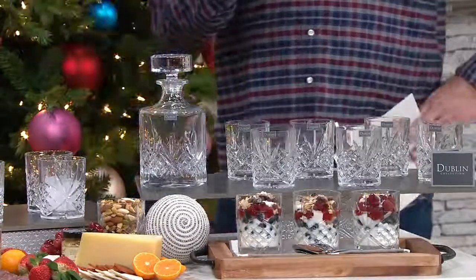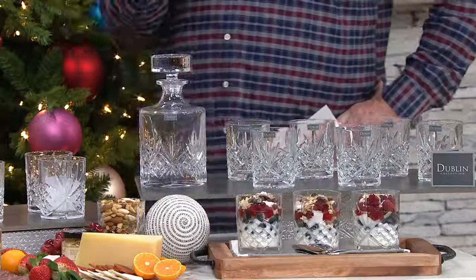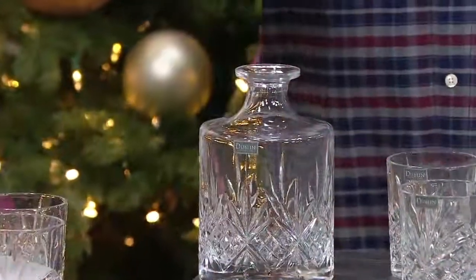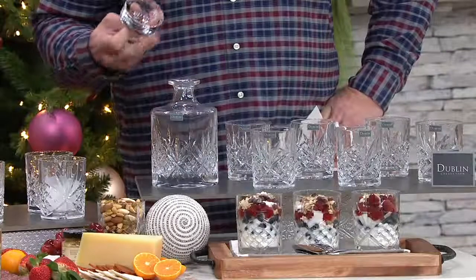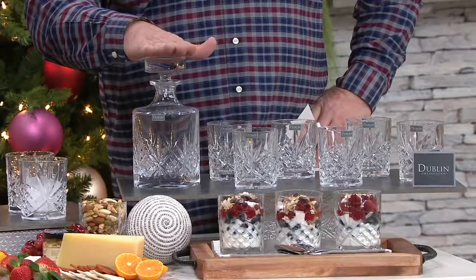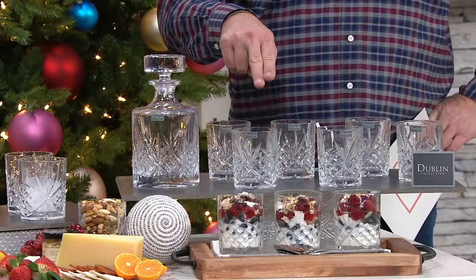Have you ever watched a television show where someone living in a beautiful, very well-appointed, upscale home walks over to a bar, lifts the lid off the decanter, and pours themself just a bit of whiskey or whatever else they may have inside? This is an offer that comes to you. These are all beautiful crystal pieces — this is the decanter and you get six of the old-fashioned glasses to go with it.